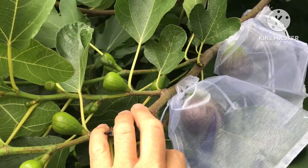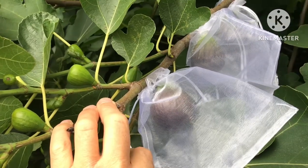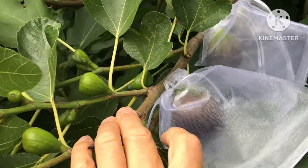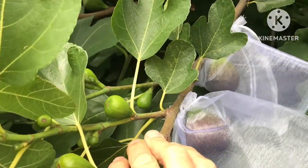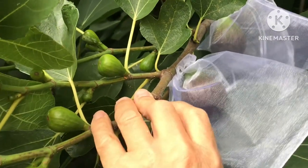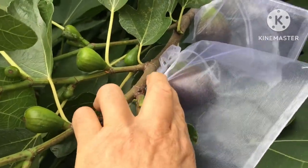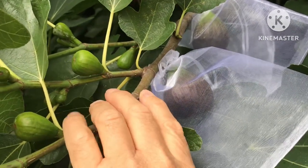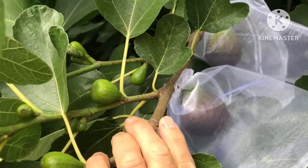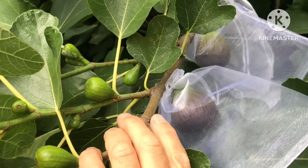The other downside of Brown Turkey is it's not considered to be a gourmet fig. The figs are pleasant but they're not a particularly sweet or juicy or berry-like fig compared to some of the other varieties you can grow here. Bravers also don't tend to be as good as main crop figs in a lot of people's eyes, but to be honest the bravers I've had off my plants have been absolutely superb.